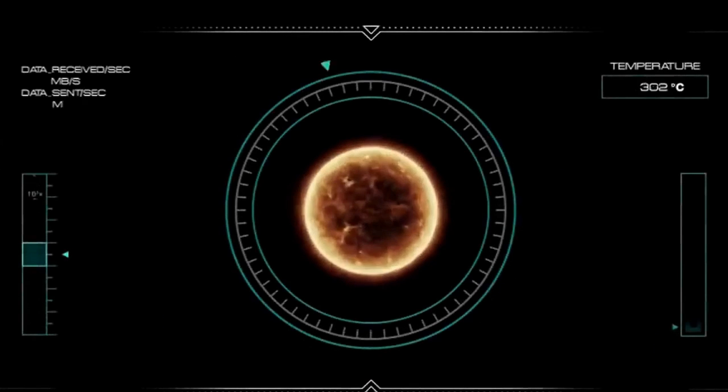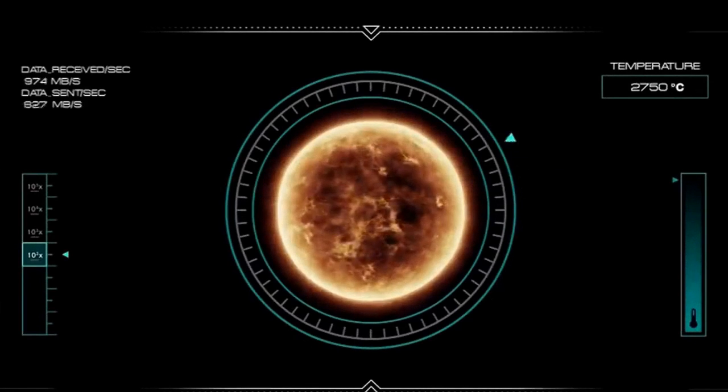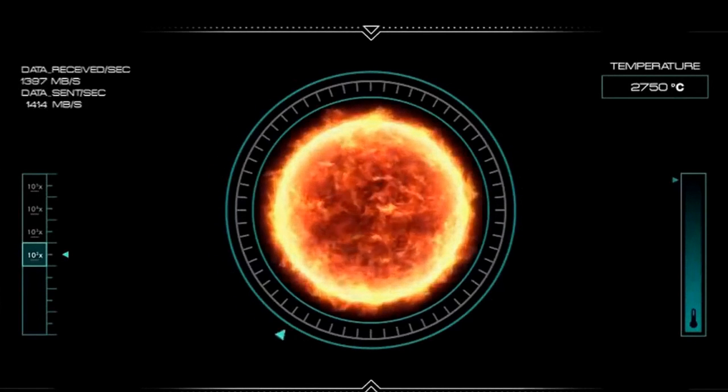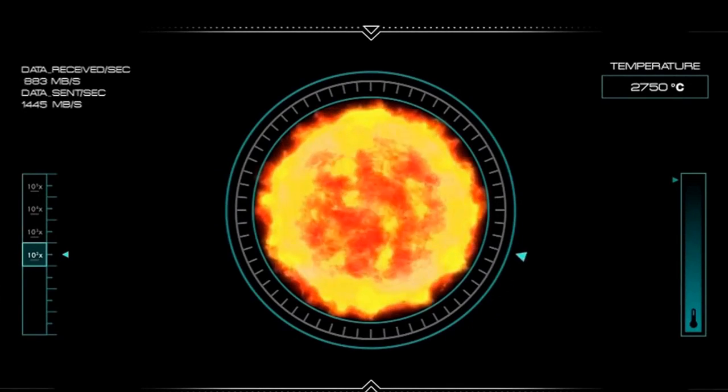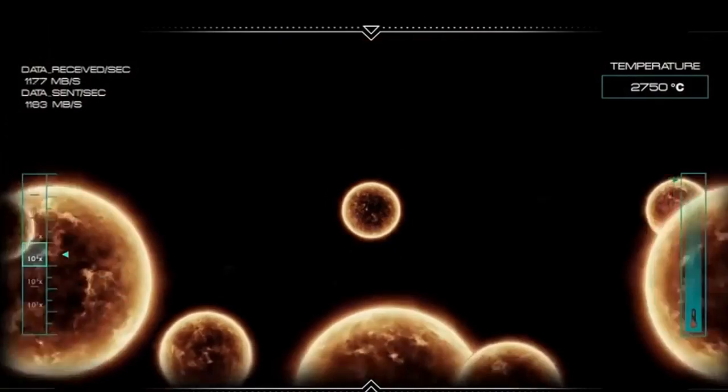At the same time, the maximum cylinder temperature during combustion reaches 2,750 degrees Celsius — which is half the surface temperature of the sun. These are of course much higher values than those found in the cars we use today.